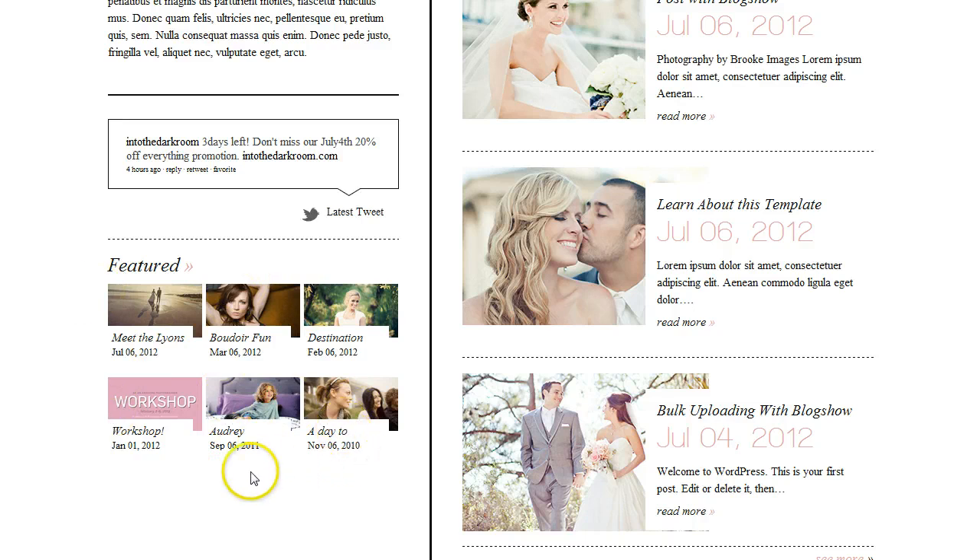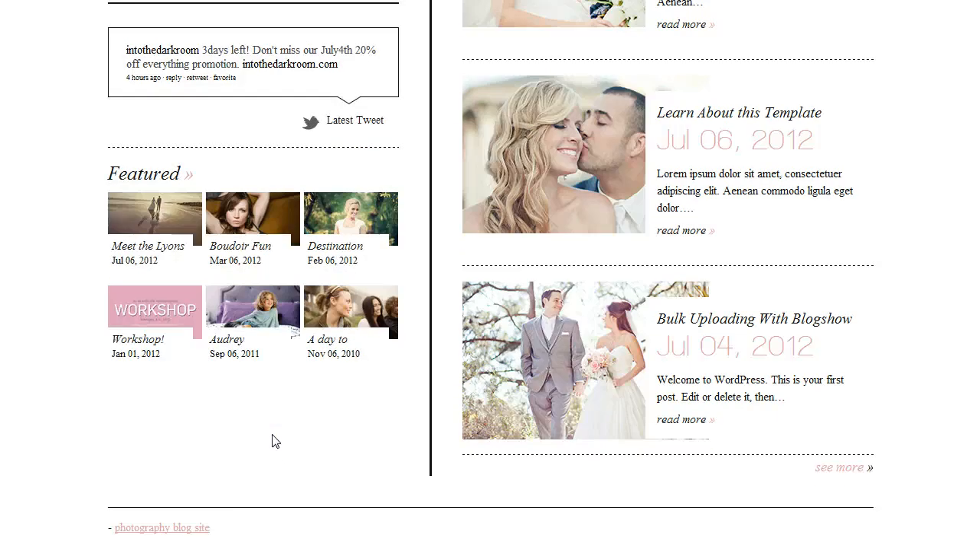So you might have a post that you want to bring up to the top, so you can flag it so that it becomes a featured blog post. You can get people to go back and look at older posts and posts that you think they might be interested in — you have that opportunity right here to add those featured posts.